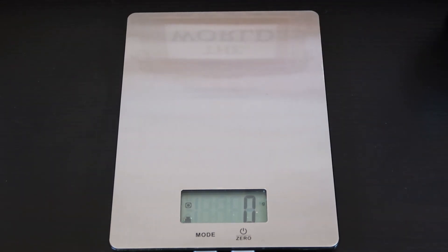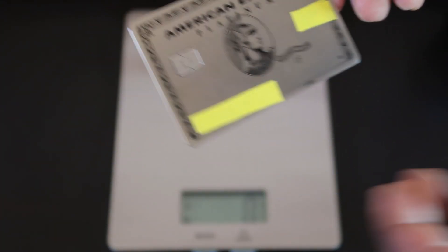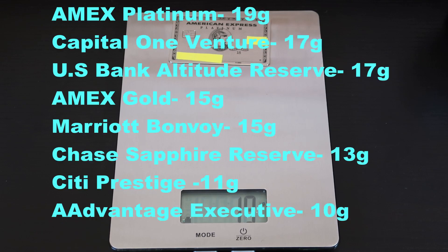My final metal card is the American Express Platinum card. Now this bad boy is solid — very solid. That one comes out to 19 grams. So the American Express Platinum card wins, coming out to 19 grams.